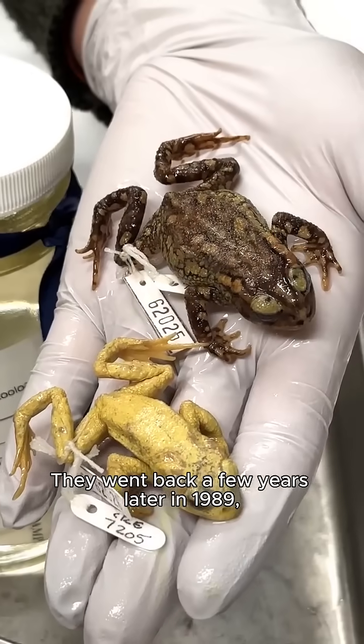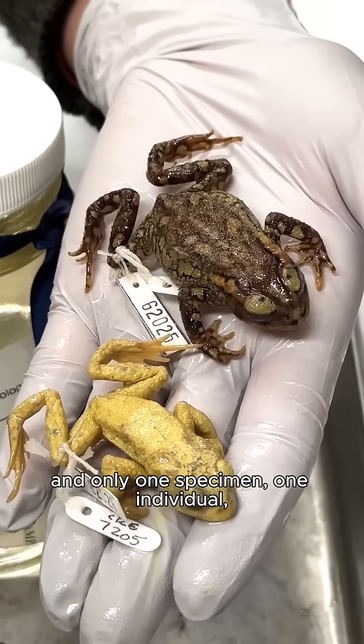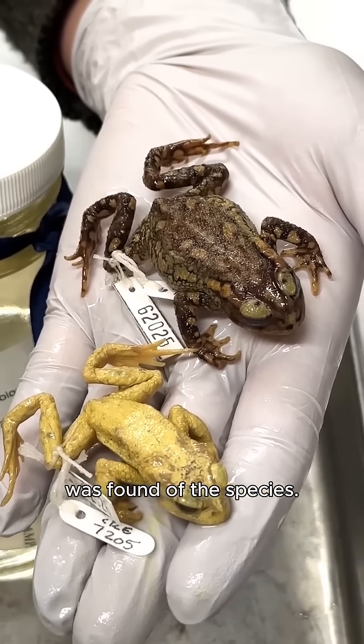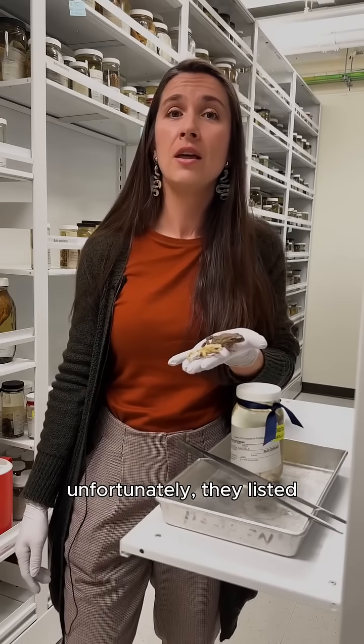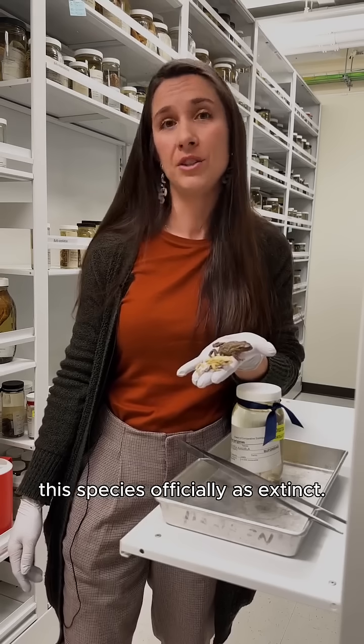They went back years later in 1989 and only one specimen, one individual, was found of the species. In the early 2000s, unfortunately, they listed this species officially as extinct.